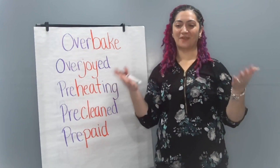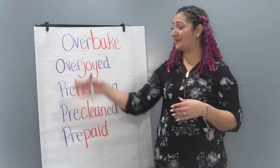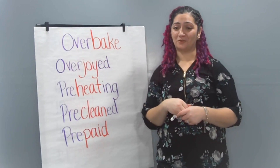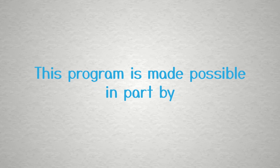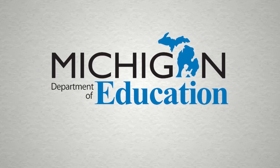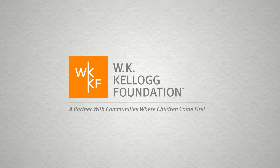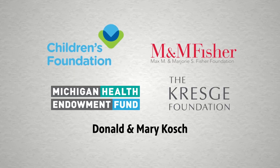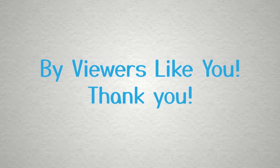After practicing reading and writing words with prefixes pre and over, start looking for them in books you're reading at home. What new words can you find? This program is made possible in part by the Michigan Department of Education, the State of Michigan, and the W.K. Kellogg Foundation. Additional support by viewers like you. Thank you.